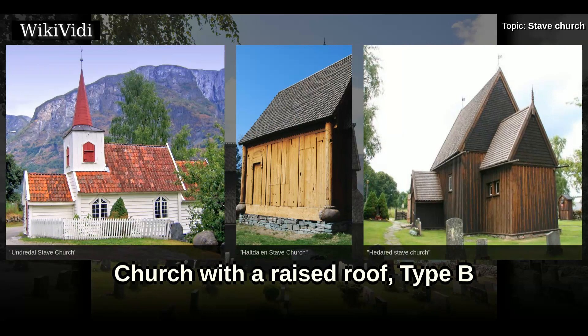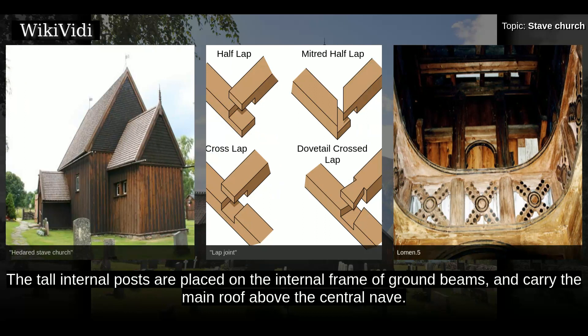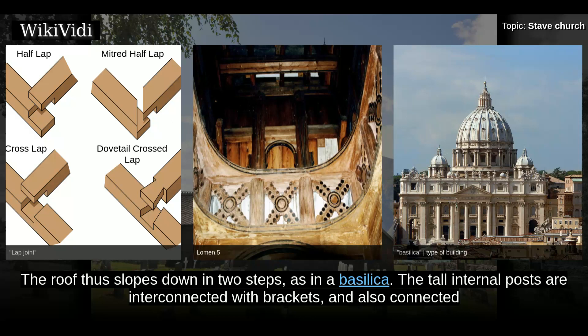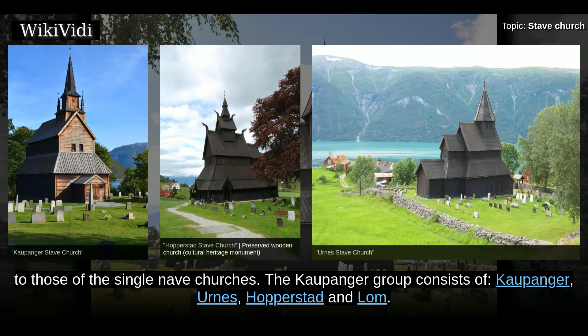Church with a Raised Roof, Type B. On the stone foundation, four huge ground beams are placed in a cross pattern, their ends protruding 1–2 meters from the lap joint where they intersect. The ends of these beams support the sills of the outer walls, forming a separate horizontal frame. The tall internal posts are placed on the internal frame of ground beams and carry the main roof above the central nave. On the outer frame of sills rest the main wall planks, carrying the roof over the penthouses or aisles surrounding the central space. The roof thus slopes down in two steps, as in a basilica. The tall internal posts are interconnected with brackets and also connected to the outer walls with aisle rafters, creating a laterally rigid construction. Closer to the top of the posts, shorter sills inserted between them support the upper wall; on top of the posts, wall plates support the roof trusses, similar to those of the single-nave churches.